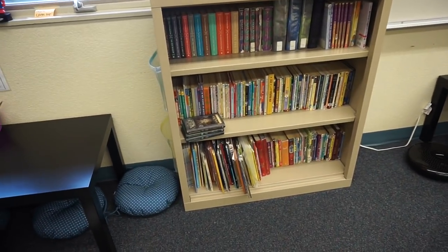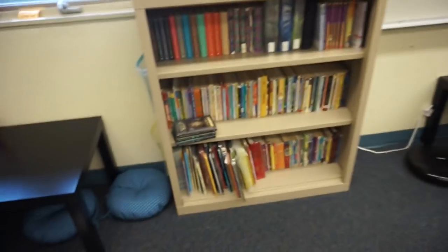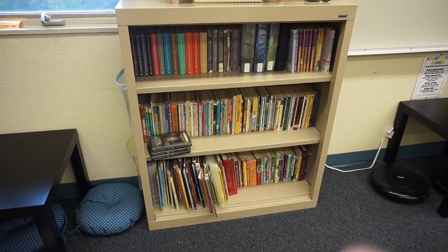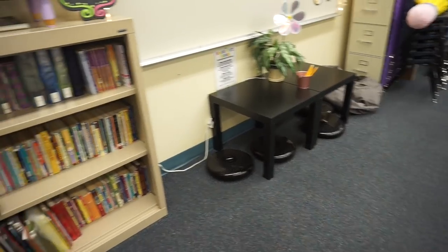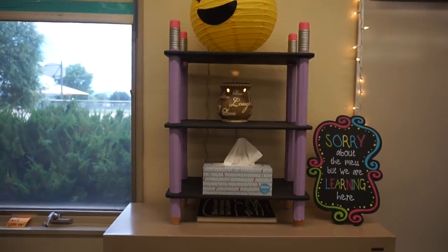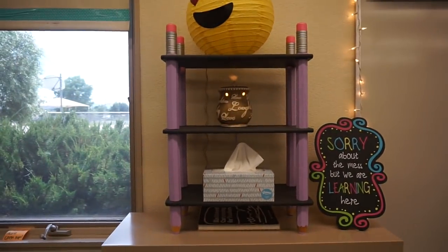Then I've got my library. This isn't all the books I have — it's just what would fit on the shelf. This is basically the good stuff, all leveled by Lexile with a colored dot on the inside. The ones over there are not leveled because I couldn't find the level for them. This little pencil shelf my sister actually found on the side of the road — it came in primary colors and I just painted it.